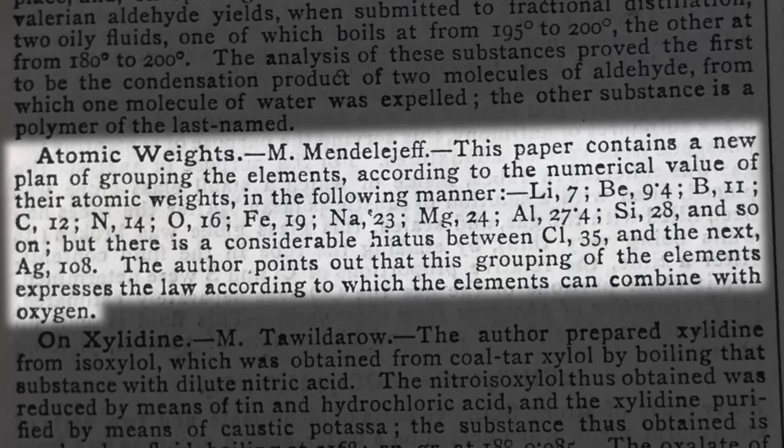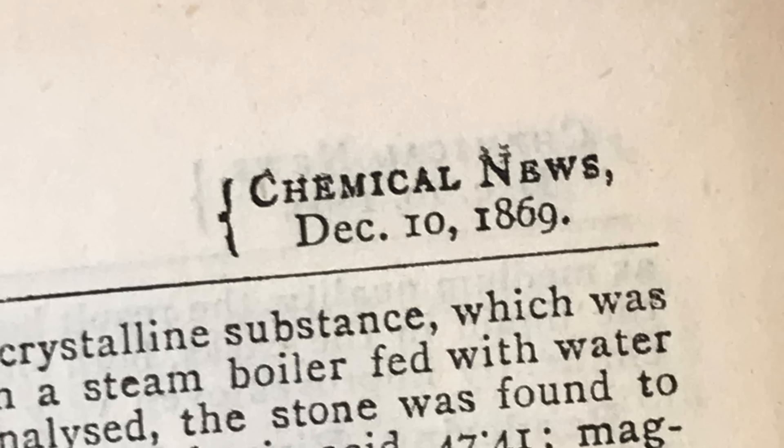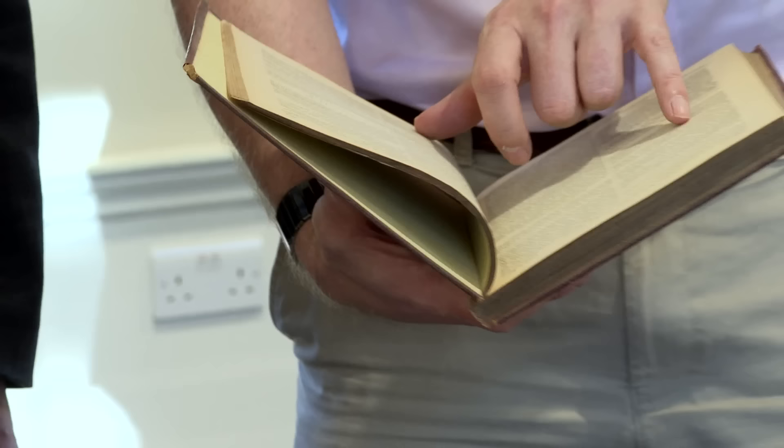People really took notice when the first predicted elements were discovered that agreed with his predictions. This publication in the Chemical News was in December 1869 — the same year as the Russian paper, though it took from March to December for them to pick it up from foreign journals. It also shows that more senior chemists are notorious for not recognizing breakthroughs when they happen — and things haven't changed.